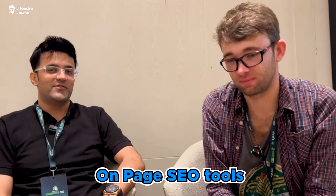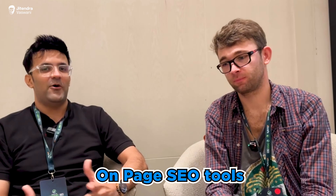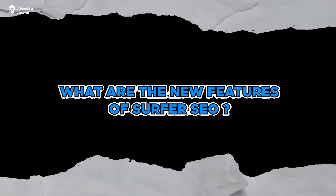Hi guys, I'm Jeetan Vaswani and today I'm sitting with Michael Suski — you're watching the Inside Us Bring podcast. He's the co-founder of Surfer SEO, which is one of the best SEO tools out in the industry. Michael, what are the new features in Surfer SEO? You were on stage at the Chiang Mai SEO conference.